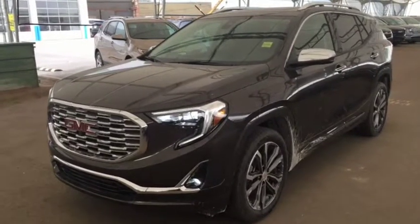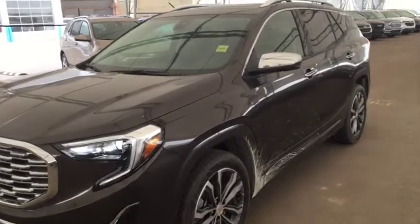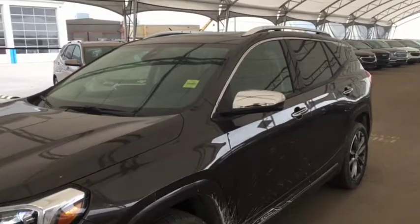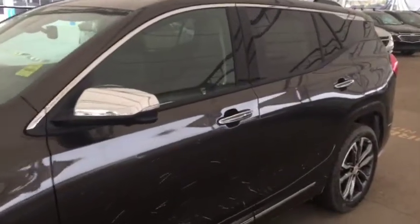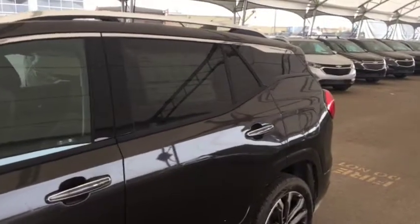Hello and welcome to Davis Chevrolet. This is a brand new 2019 GMC Terrain Denali all-wheel drive in smoky quartz metallic.